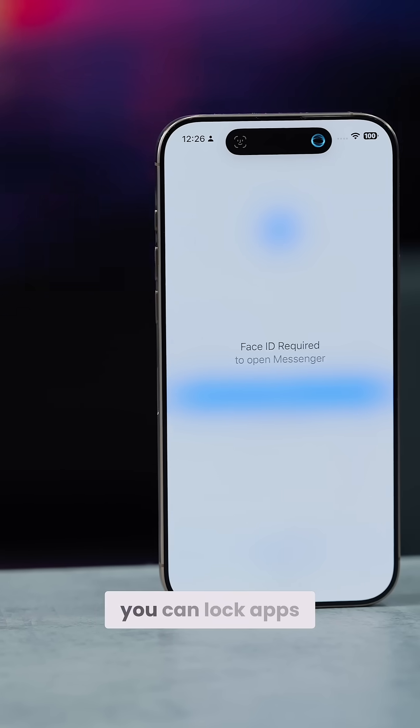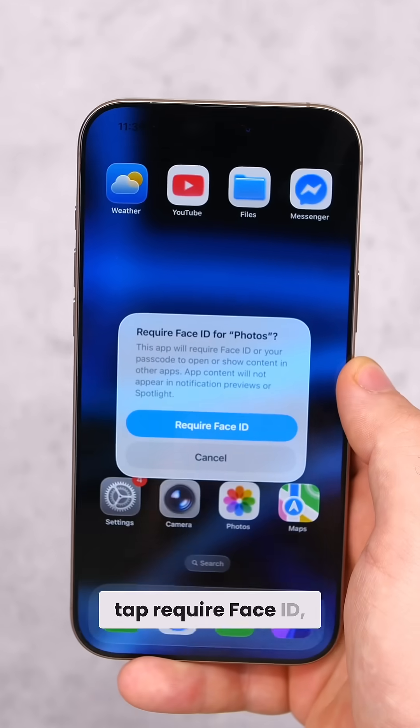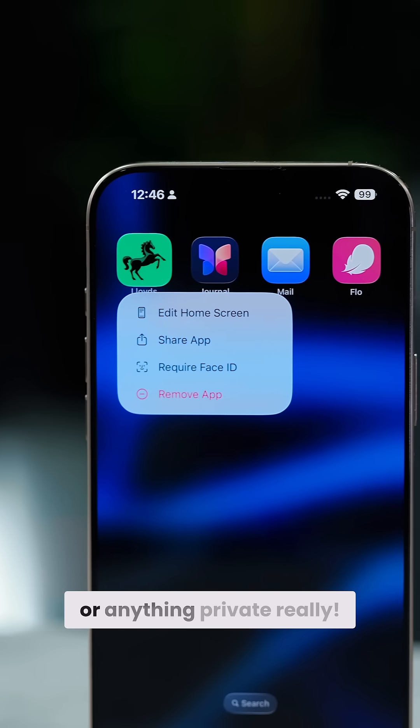Number one: did you know that you can lock apps behind Face ID? Just hold the app, tap 'Require Face ID', and then confirm again. Next time you open the app, it will scan your face to confirm that it is you. Perfect for banking apps, journaling apps, or anything private really.